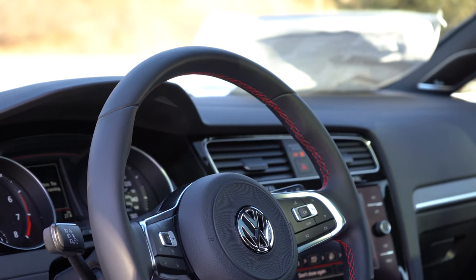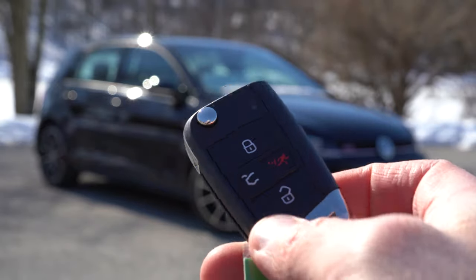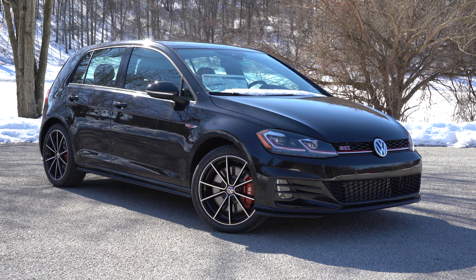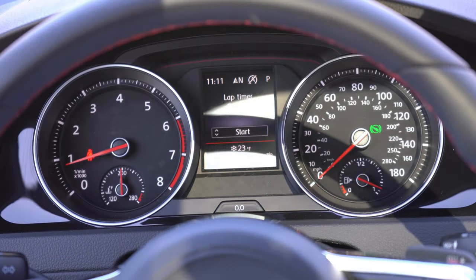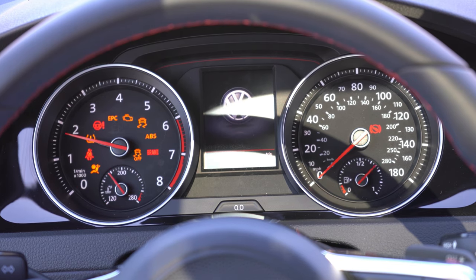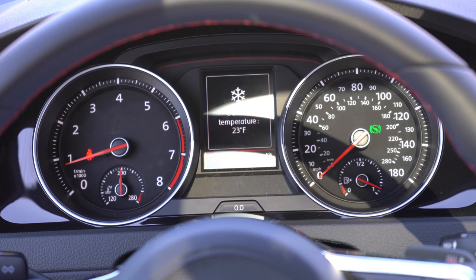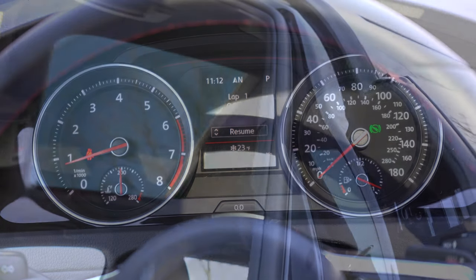The key has the Volkswagen logo and is technically a switchblade key, though you won't need it on the SE or Autobahn since they have keyless entry with push-button start. Putting my foot on the brake and pressing the engine start button located just to the left of the shifter: once started, the tachometer is to the left and speedometer to the right, with a small digital display front and center. Steering wheel-mounted controls on the right side let you check miles to empty, outside temperature, trip A and B, Bluetooth info, oil change reminder, a lap timer, driving statistics, and navigation — quite a bit to explore.